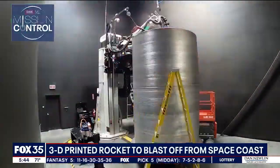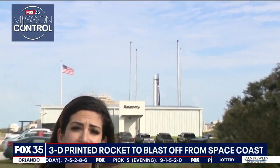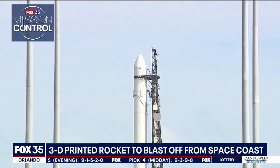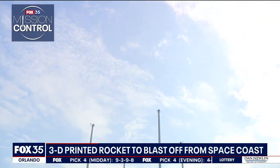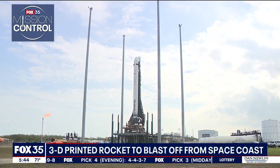The company behind it all, Relativity Space, is based out of California. This is the rocket behind me, standing about 110 feet tall, and the company tells me it's roughly 85% 3D printed. Here's how their Terran 1 3D printed rocket stacks up to a traditional spacecraft.